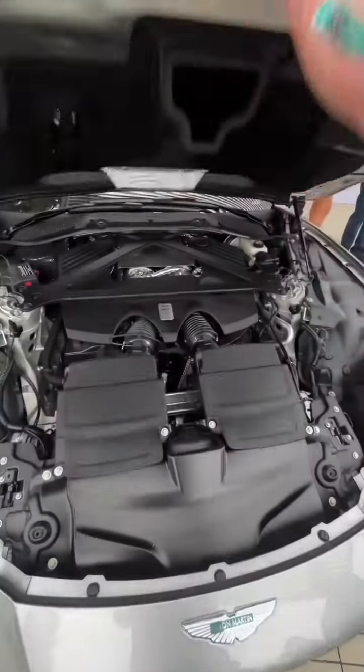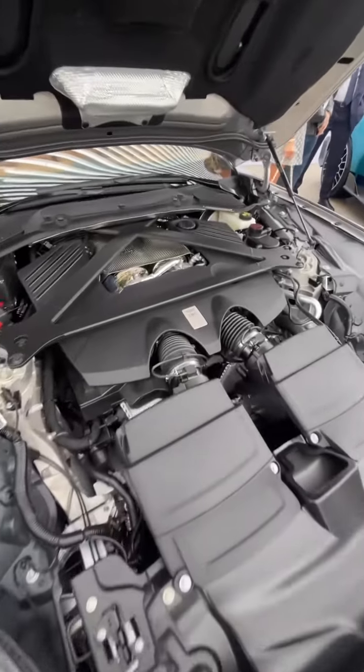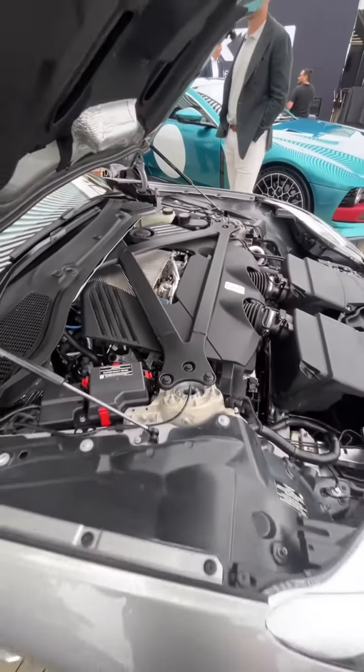Under the hood you get Aston's twin turbocharged V8 engine that produces 671 horsepower. And as you can see, that engine is way pushed back behind the axle, so the DB12 is technically a mid-engine car.